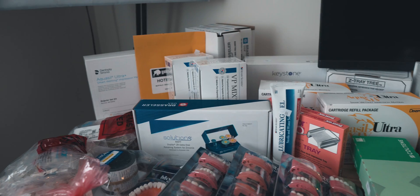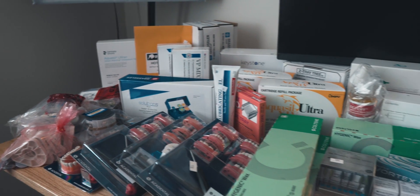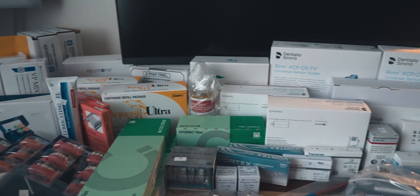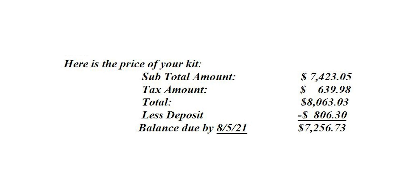Behind me I have eight thousand dollars worth of dental supplies and I want to tell you all about it. This is my dental kit for my D2 fall semester. If you're familiar with my channel, you may remember a video I created on my dental kit from last semester — that was my D1 spring dental kit and it cost around five thousand dollars. This semester's kit cost around eight thousand dollars.